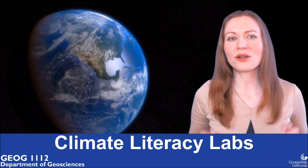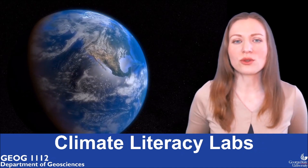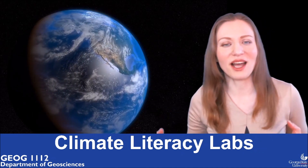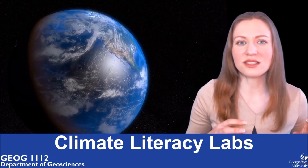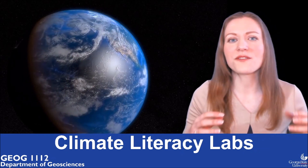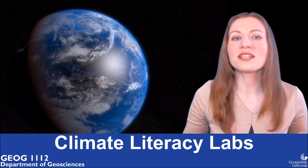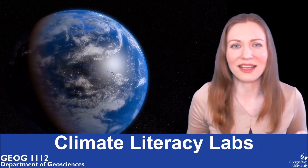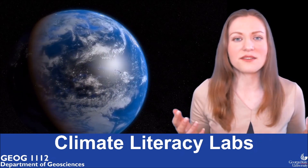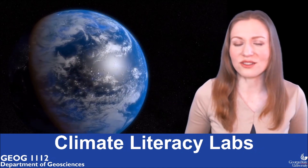You probably already know that the sun is the primary source of energy — light and heat — for the Earth. And the changing of the seasons is a result of the Earth's movement around the sun. But now try to think a bit deeper and imagine that process in detail: how exactly the Earth is moving and how that movement causes seasons.